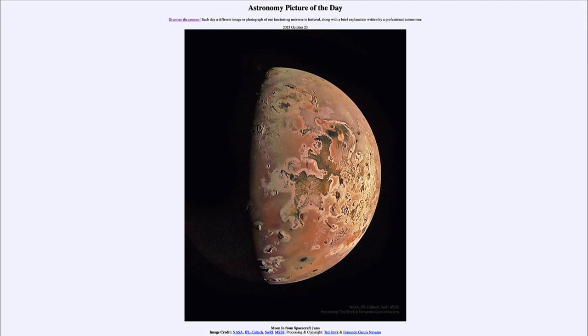So that was our picture of the day for October 23rd of 2023, titled 'Moon Io from Spacecraft Juno.' We'll be back again tomorrow for the next picture, previewed to be 'Eclipse Sky,' so we'll see what that is about tomorrow. Until then, have a great day everyone, and I will see you in class.